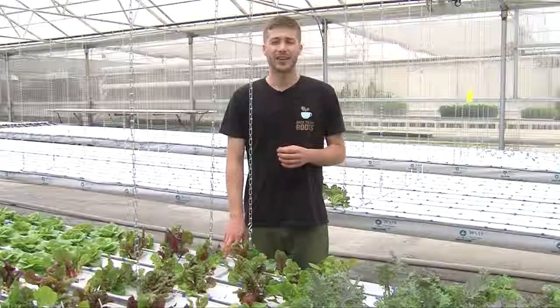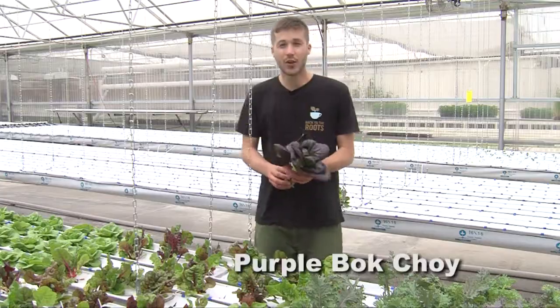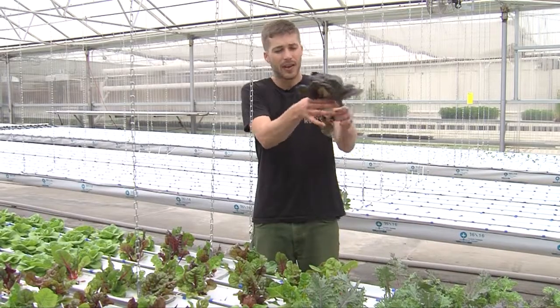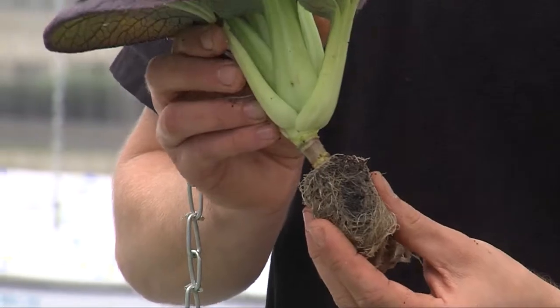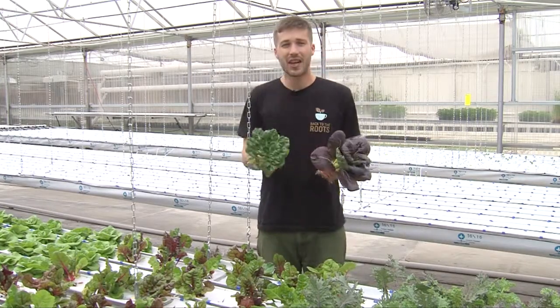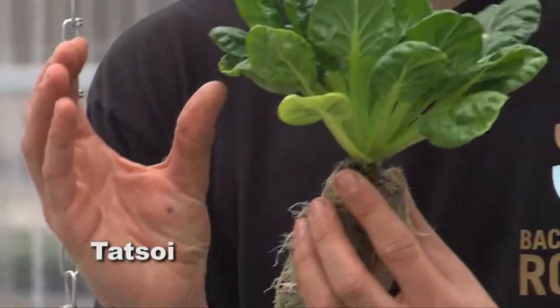We grow a lot of other varieties at The Grow House. One of them is purple bok choy, which is really popular — we sell it to Marzix and you often see it bundled up. Bok choy generally has a big base at the bottom and it's really popular for stir-fry and Asian cooking. A relative of bok choy is tatsoi, which is similar except instead of a large base you have a lot more fine leaves.